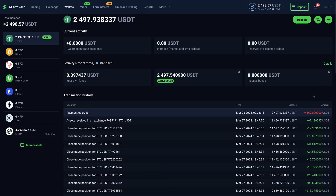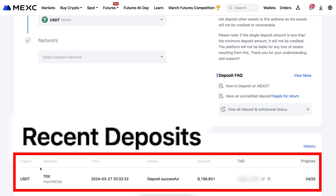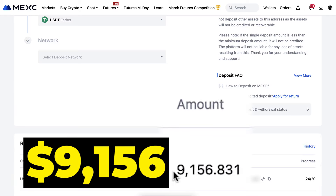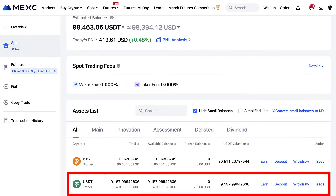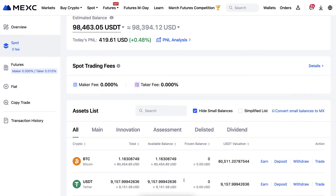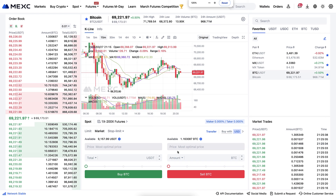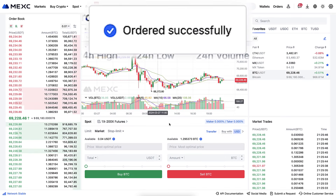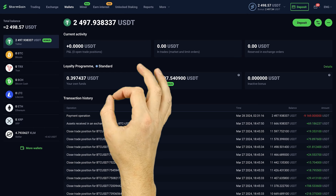Now you can see the proof that the money has been successfully withdrawn from my StormGain account. Here is also the proof on MEXC — the USDT is successfully available. Let me show you immediately how to trade with this money: I click 'Buy BTC' and the order is successfully placed. I received even more BTC, so the withdrawal went through successfully from StormGain.